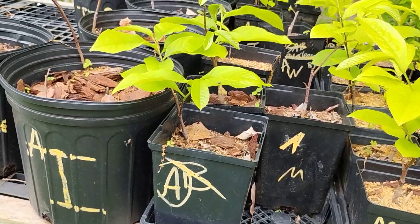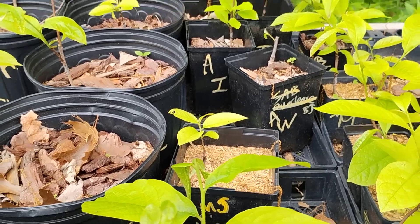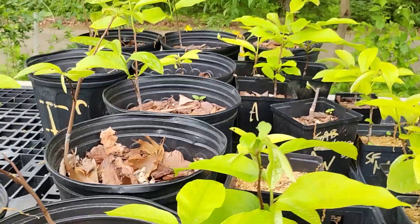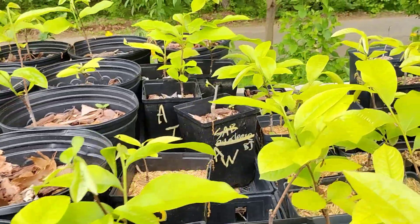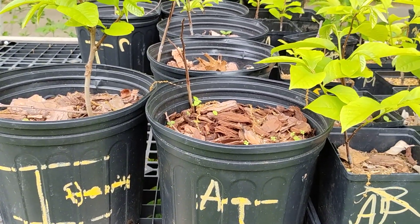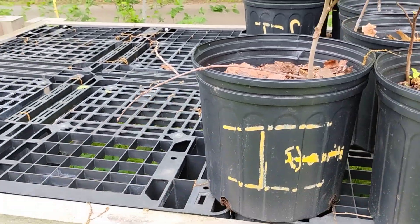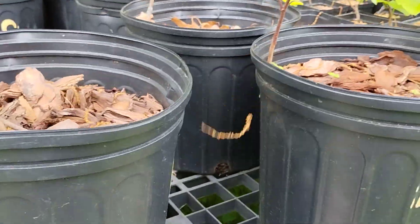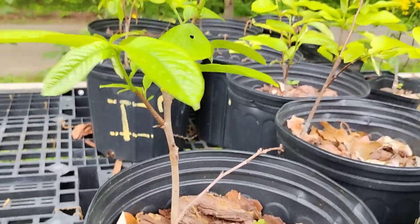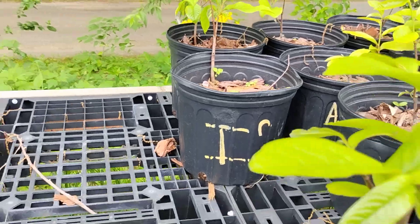Atwood in the gallon pots, one little tiny Maria's Joy in the gallon pot, and I think the rest of that is Atwood. Atwood in the two-gallon pots and some Chappelle — what's this? Benson. A Benson and a couple Chappelle in the two-gallon pots.